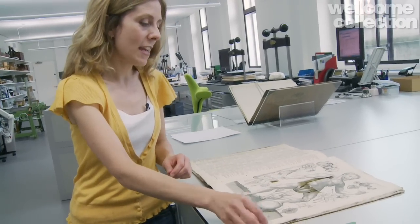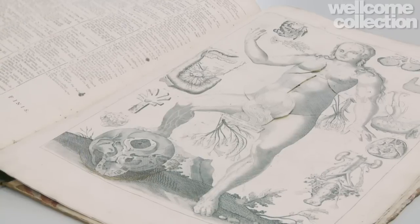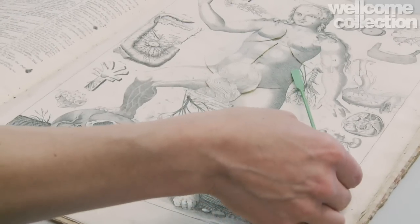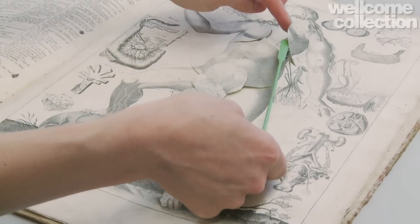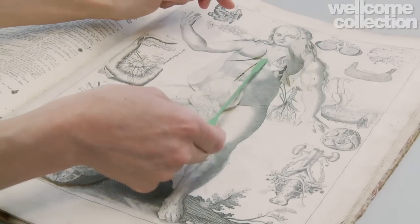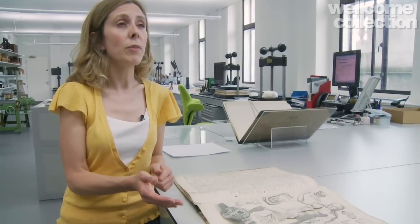If we turn the page, you can see the female illustration here as well. What we aim to do in the exhibition is to show how two-dimensional techniques of representing the body's layers move into three-dimensional form, particularly with the flourishing of waxwork modelling in the 18th century. And now we're going to go and look at some of those examples.